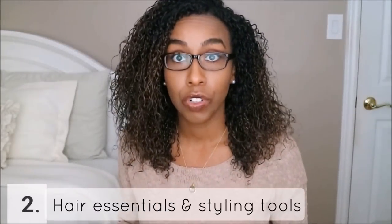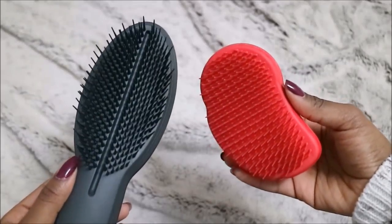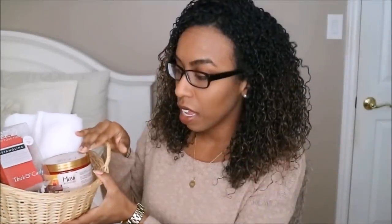My next gift idea is hair essentials and styling tools. If you're not exactly sure what kind of hair products the person will use, this is definitely something universal. I put together a little gift basket that includes a microfiber hair turban — which has been a game changer for me — a Tangle Teezer with different options depending on hair type, and a hair mask. This one's from Mane 'n Tail; their hair masks are very moisturizing, smell really great, and you can also use them as a leave-in conditioner.